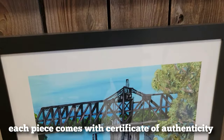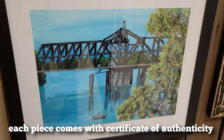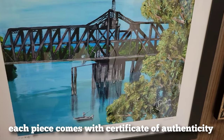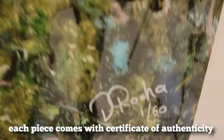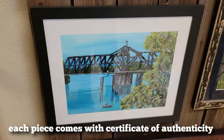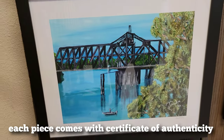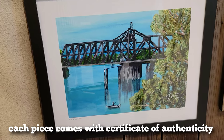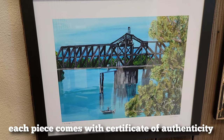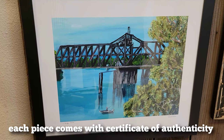Then I have this one — this is Ice Street Bridge in Sacramento, also printed on that velvet paper. This is number one out of 50. The original was painted for Sister Phyllis; she grew up playing on that bridge in West Sacramento. It's a really nice old bridge.